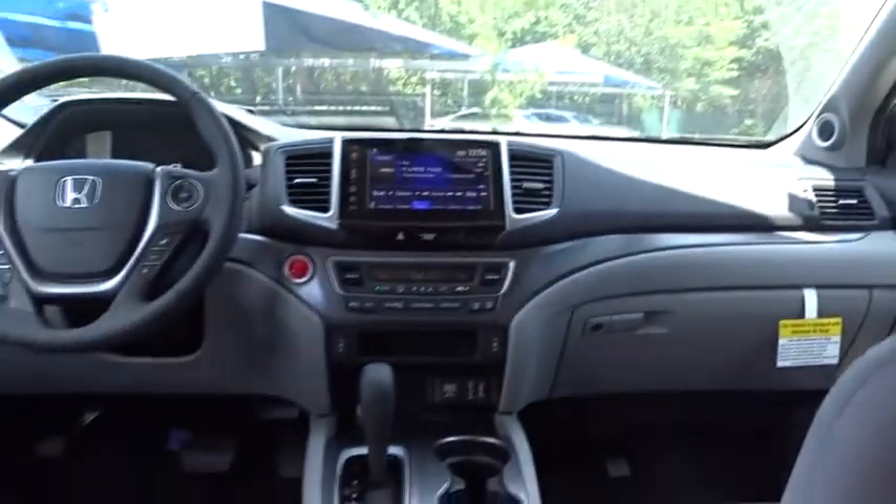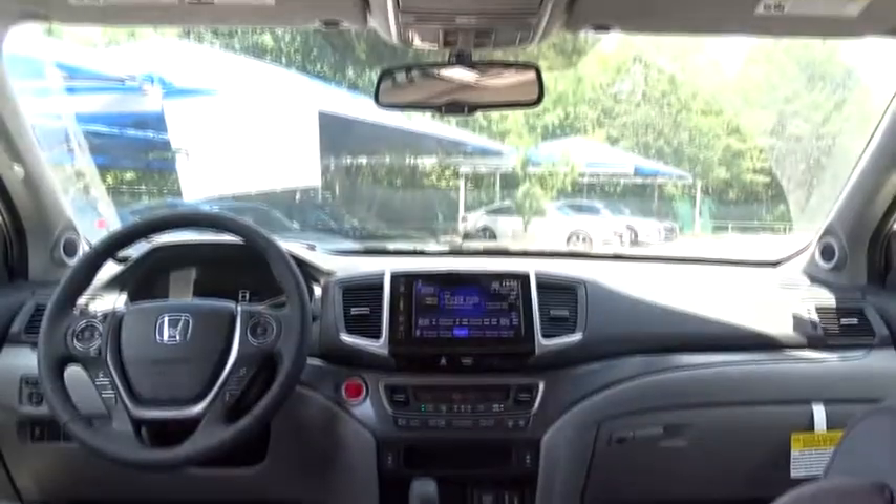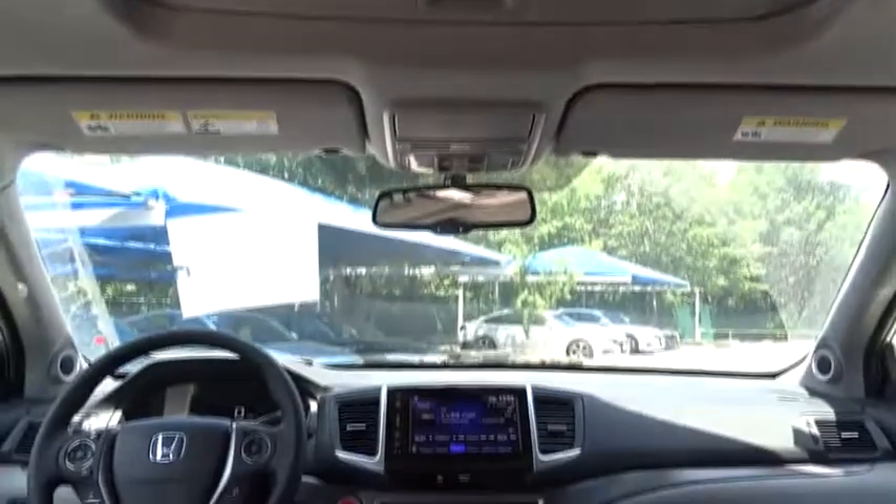Stability control, backup camera, Bluetooth, leather wrapped steering wheel, adjustable steering wheel, front wheel drive, automatic transmission, power steering, aluminum wheels, keyless start, floor mats, four wheel disc brakes.